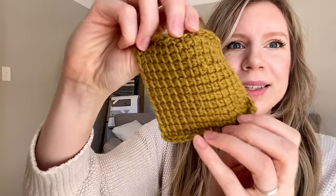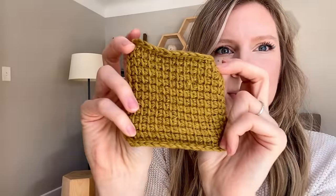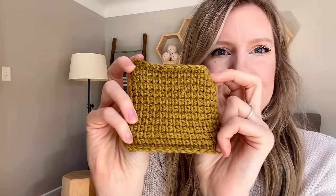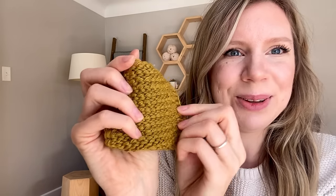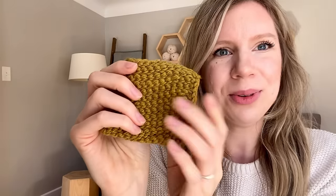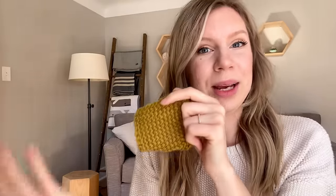Something that never occurred to me before I started Tunisian crochet was what the back side of my project would look like. I assumed it would be reversible. Once I started doing Tunisian crochet with just the simple stitch, you can see the front side has that really recognizable, beautiful Tunisian crochet fabric — oh, it is so gorgeous. The back side is kind of a bumpy, textured side. Nothing crazy, but the front and back are not reversible, which is something to consider when planning a project.